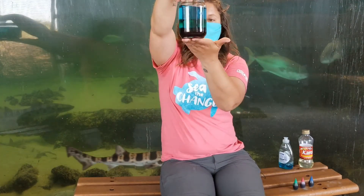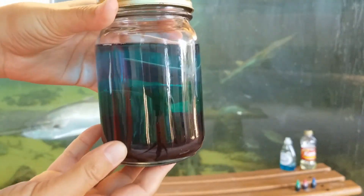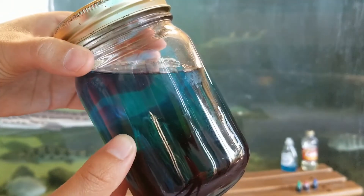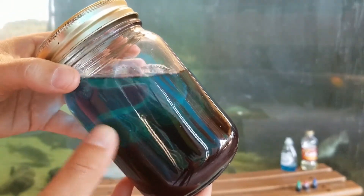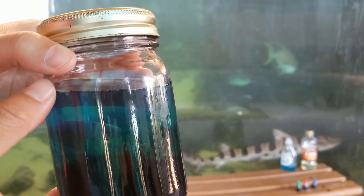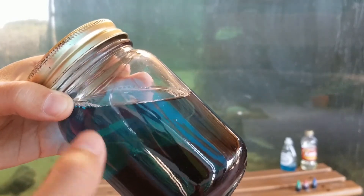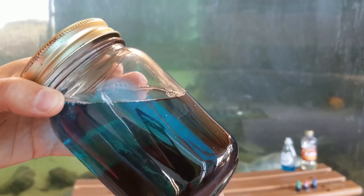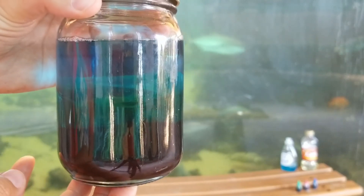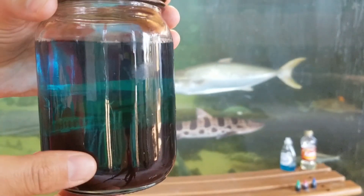Then you're going to slowly add the layers to the jar. Start with your corn syrup down at the bottom. Then add the dish soap, but when you add it you have to tilt your jar and use a funnel — make sure it hits the side of the jar first before it comes down. Then do the same thing to add the water level — add it sideways slowly so the water doesn't break the dish soap level and the dish soap doesn't break the corn syrup. Once those layers mix, you won't be able to see your different ocean zones, so try your best to keep them separated. Once you're done, label them as the sunlight zone, the twilight zone, and the midnight zone.